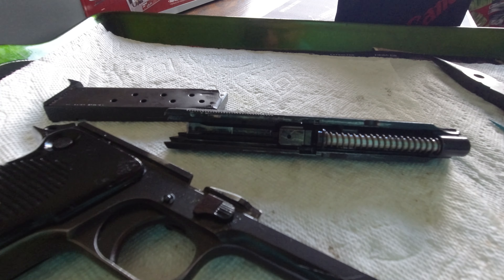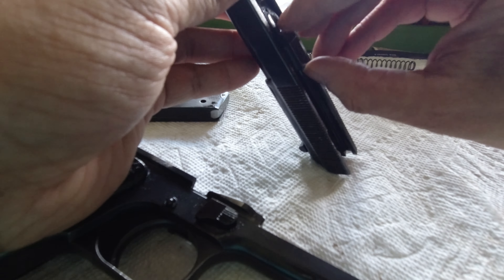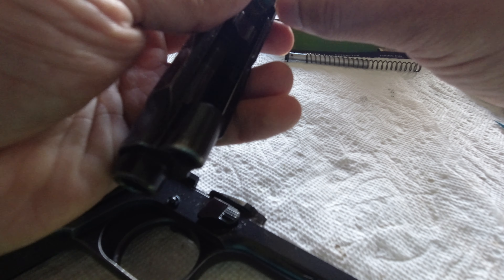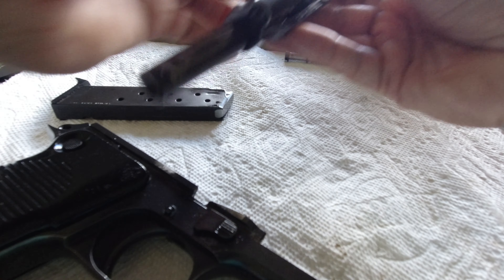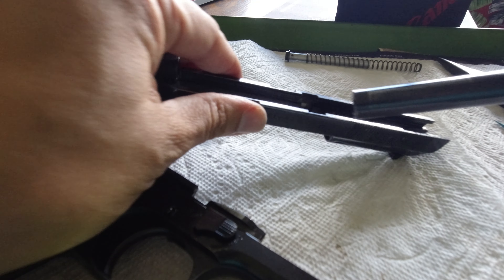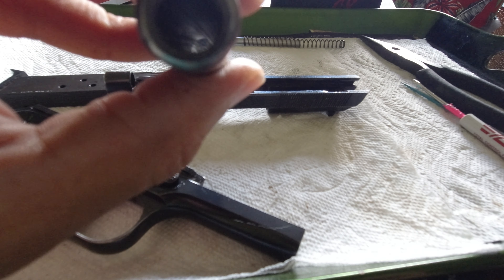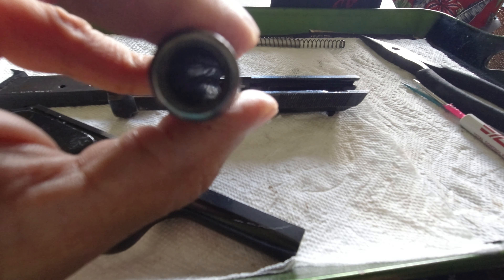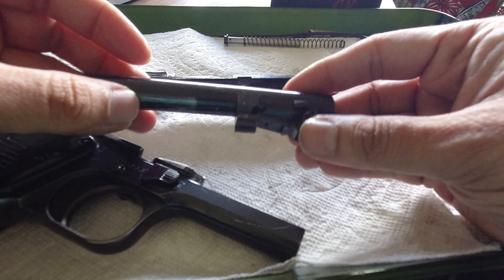So I took the whole gun apart and cleaned it. To my surprise — here's the barrel, we'll take that out — this barrel looks like it has not been shot very much at all for a 50-year-old gun. The rifling is all there, there's no pitting. So whoever had this in the Italian police force, maybe a few cops had it, it wasn't shot very much. This should shoot really nice.